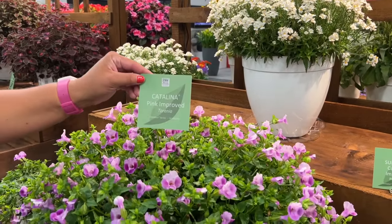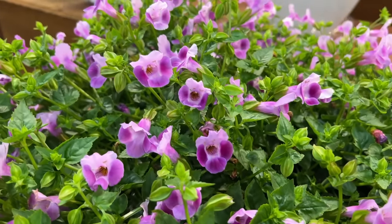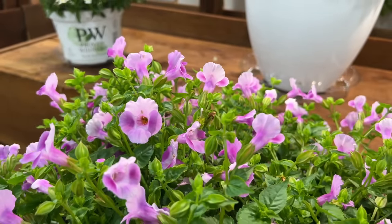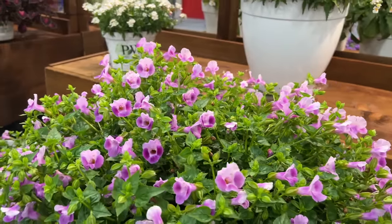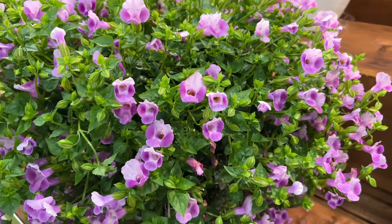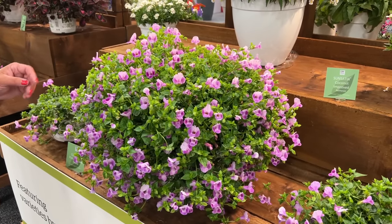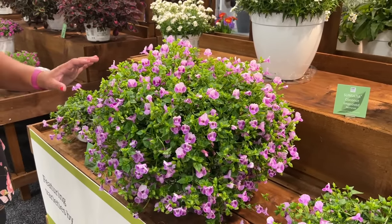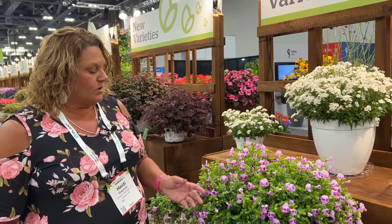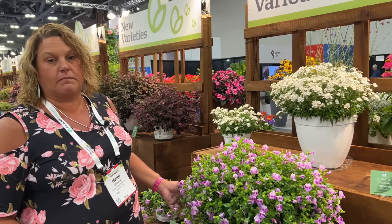Also improved is the Catalina Pink Improved Torenia. Torenia is a shade garden essential — great in containers, the landscape, and hanging baskets. The improvement brings larger uniform pink flowers, increased vigor, and beautiful flower production. You can see this plant is just loaded with flowers. The past version was a little lackluster on flower power, but this improved version has much more coverage with a beautiful pink and purple-toned, full mounding habit.